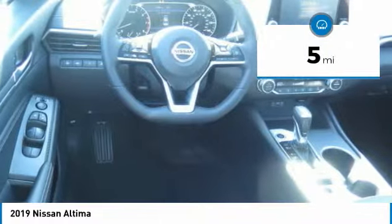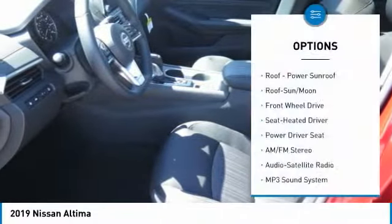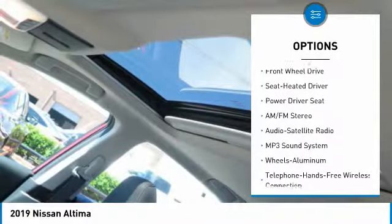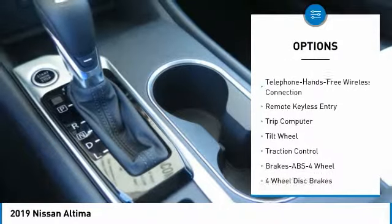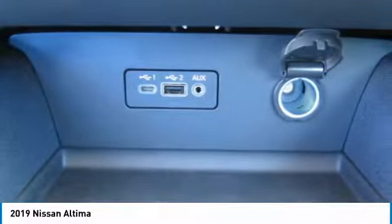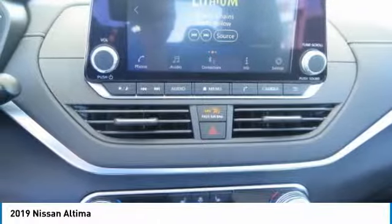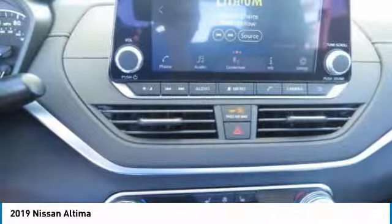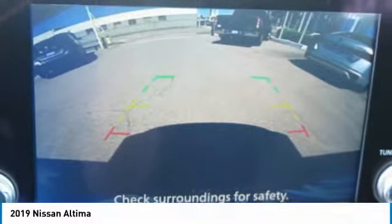This vehicle has less than 100 miles. Here are some of this vehicle's great options: anti-lock braking system, traction control, moonroof, air conditioning, Bluetooth wireless data link for hands-free phone, power steering, HomeLink garage door opener, cruise control, aluminum wheels, AM/FM stereo radio. If affordable style and reliability are what you're looking for, this vehicle couldn't be more perfect.